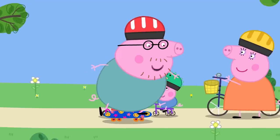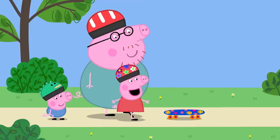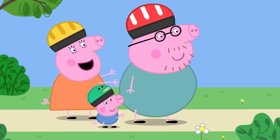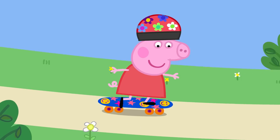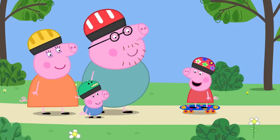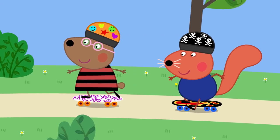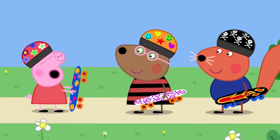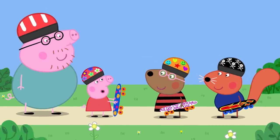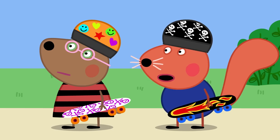Daddy Pig demonstrates: it is best to start slowly. He shows Peppa how to put one foot on the board and push with the other, then try it with both feet on the board. Peppa manages it. They meet Belinda Bear and Simon Squirrel, who are big children. Simon asks if that is her skateboard.